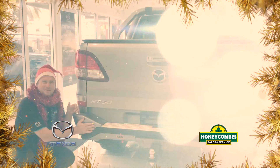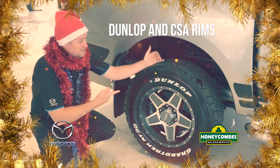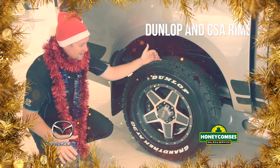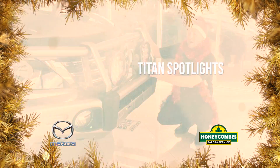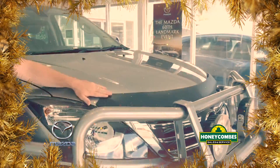ARB rear step. ARB brush rail steps. Dunlop Grandtrek tyres and a lovely set of CSA ramps. Bullbar and Titan spotlights. Mazda snorkel and front bonnet protector.